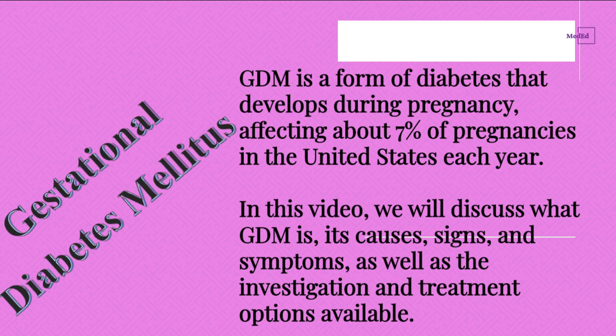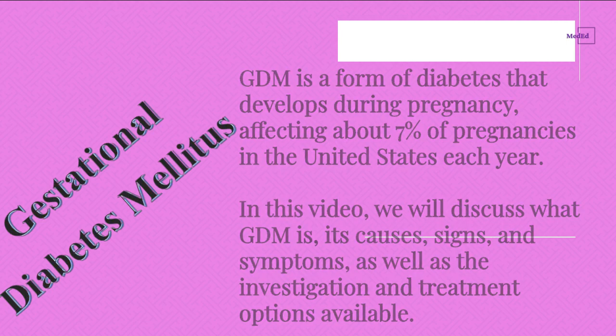In this video, we will discuss what GDM is, its causes, signs, and symptoms, as well as the investigation and treatment options available.